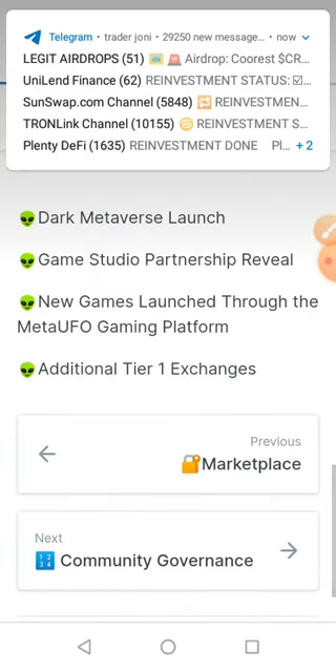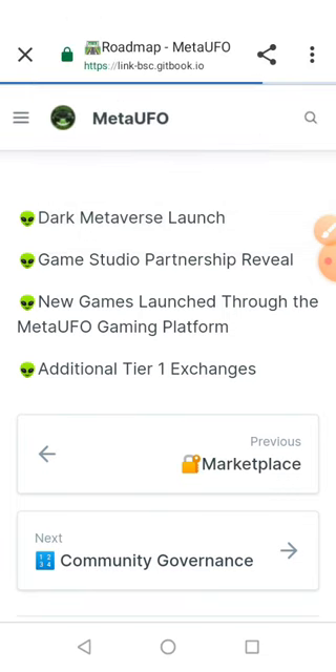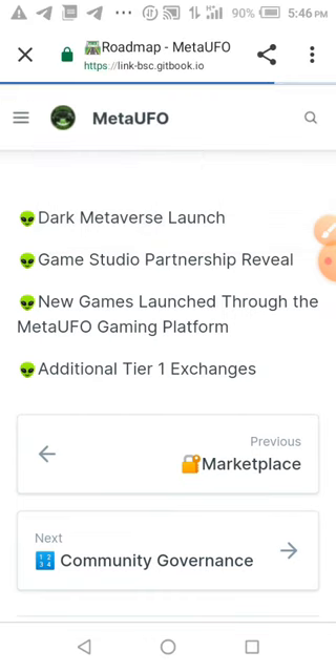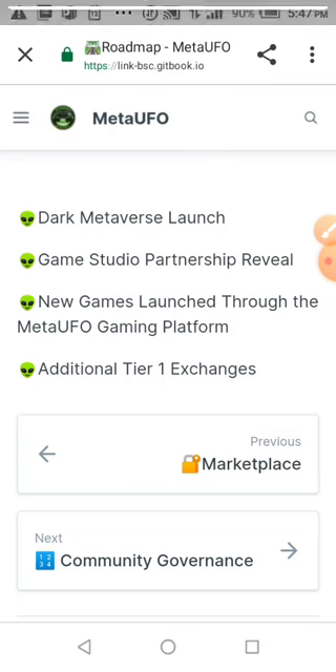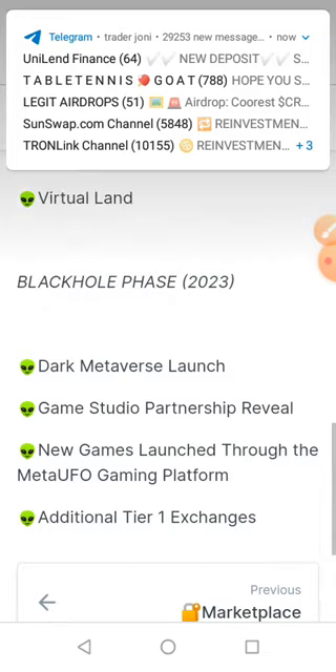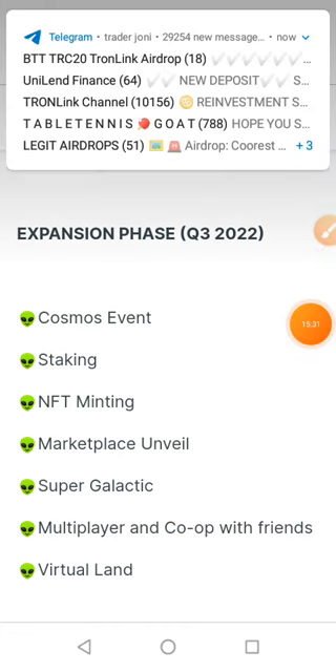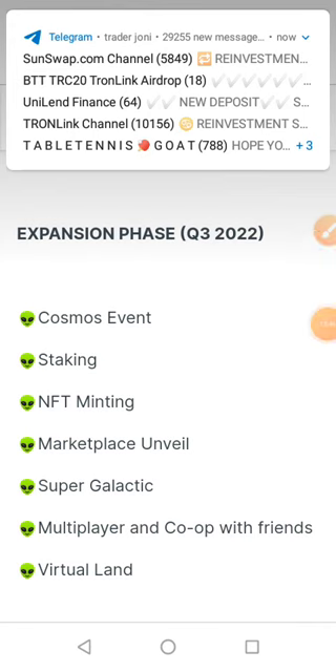The way I'm seeing this token, the project is great. Make sure you partake in the pre-sale and the airdrop section. I'll be dropping the video link in the description, or you can search for my video about this Meta UFO token. Make sure you partake in the airdrop. Thank you for watching — do your own research. Make sure you like and subscribe to my YouTube channel.